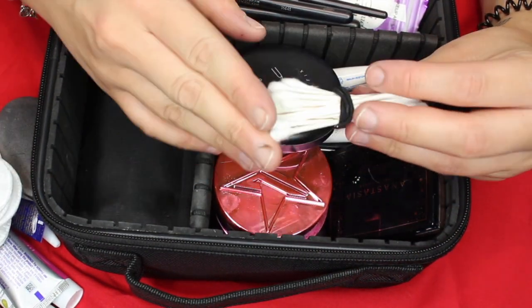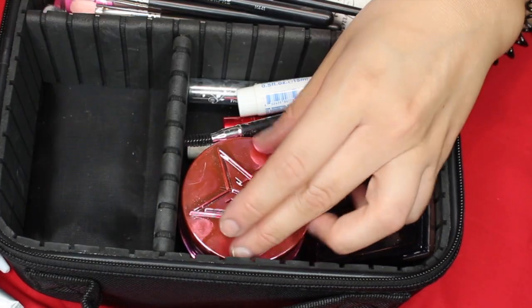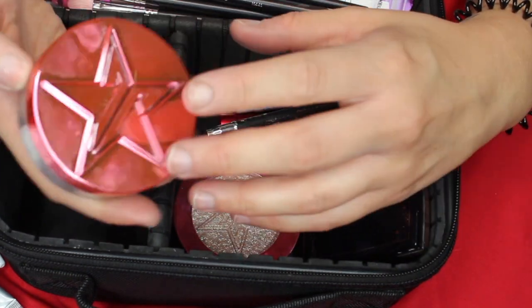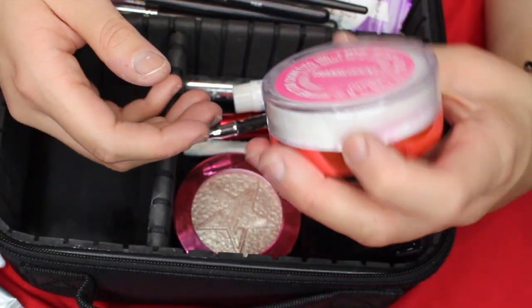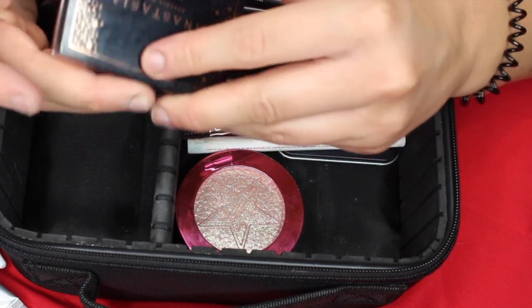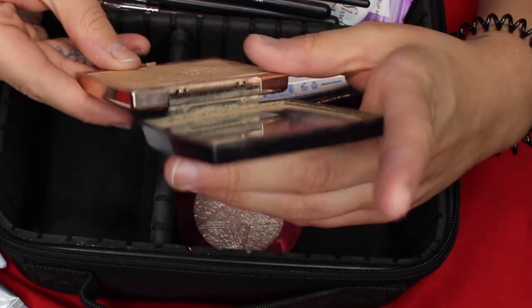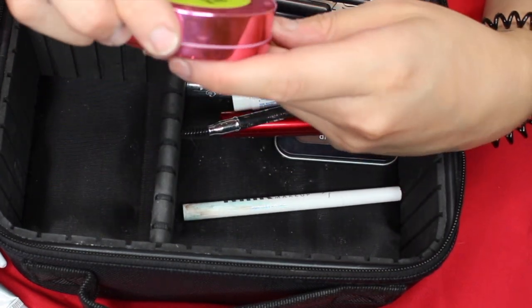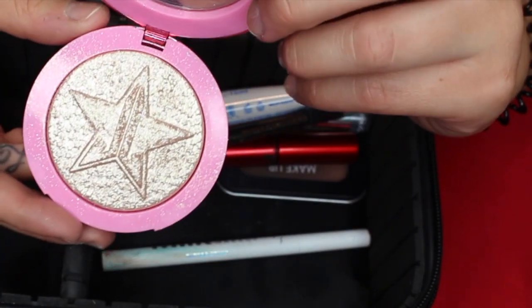Sometimes if I get mascara or anything on my eyeshadow, I just use Q-tips to wipe it off. Then I have the MAC Studio Fix Powder. And then the Jeffree Star Translucent Powder — this is like one of my favorite powders. I just started using this a couple weeks ago and I'm absolutely in love; the fragrance in this is so good. Then I have a couple of highlighters — the Anastasia Amrezy Highlighter, one of my favorites, though I think it was a limited edition. And the Jeffree Star Diamond Wet Supreme Frost — look at this beauty.